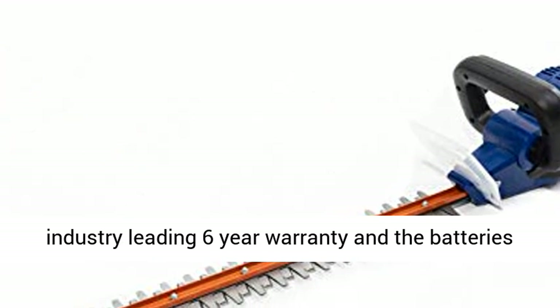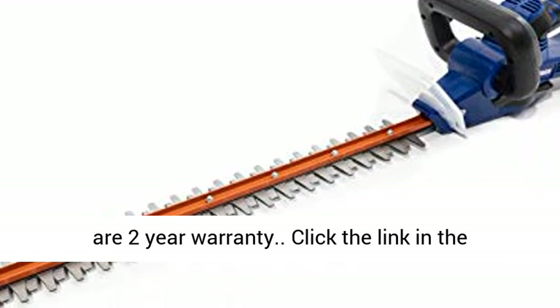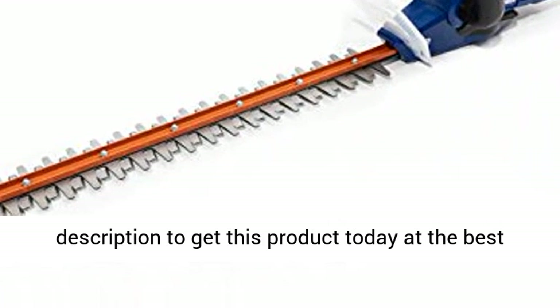The tools are backed by an industry-leading six-year warranty and the batteries carry a two-year warranty. Click the link in the description to get this product today at the best price.